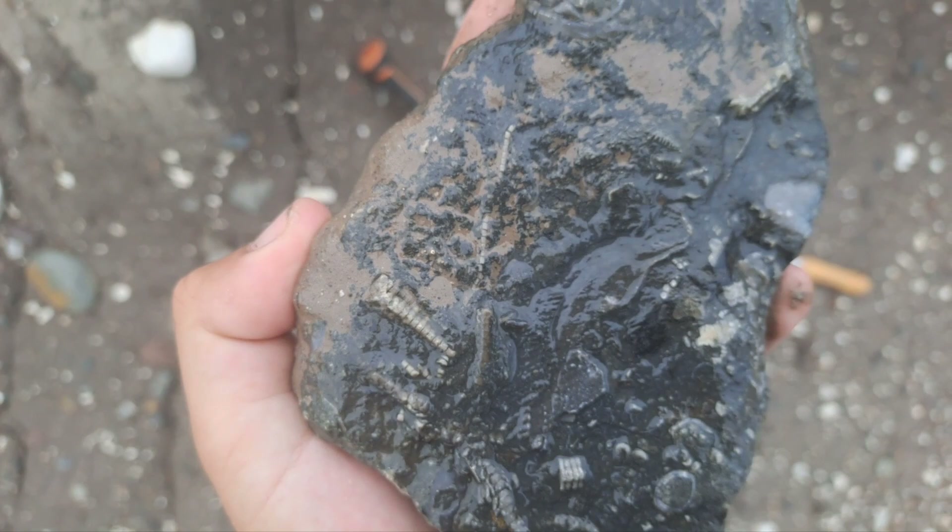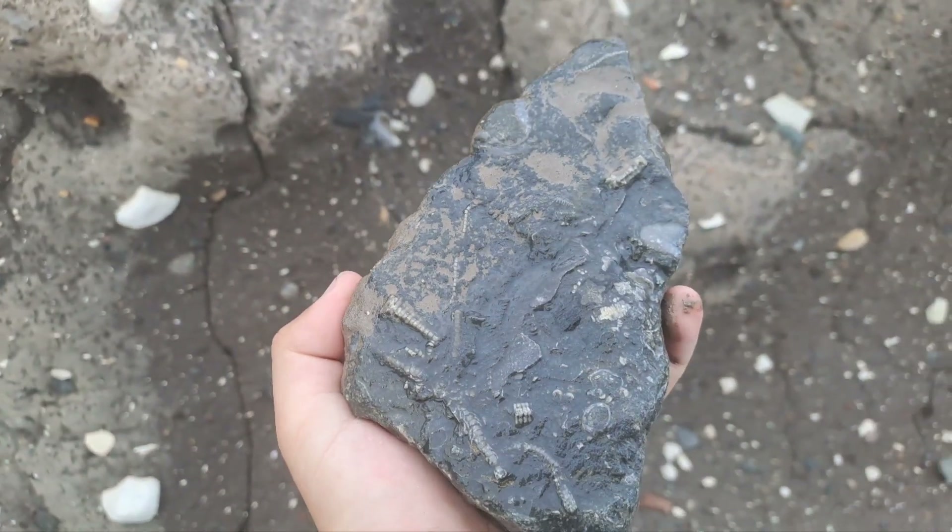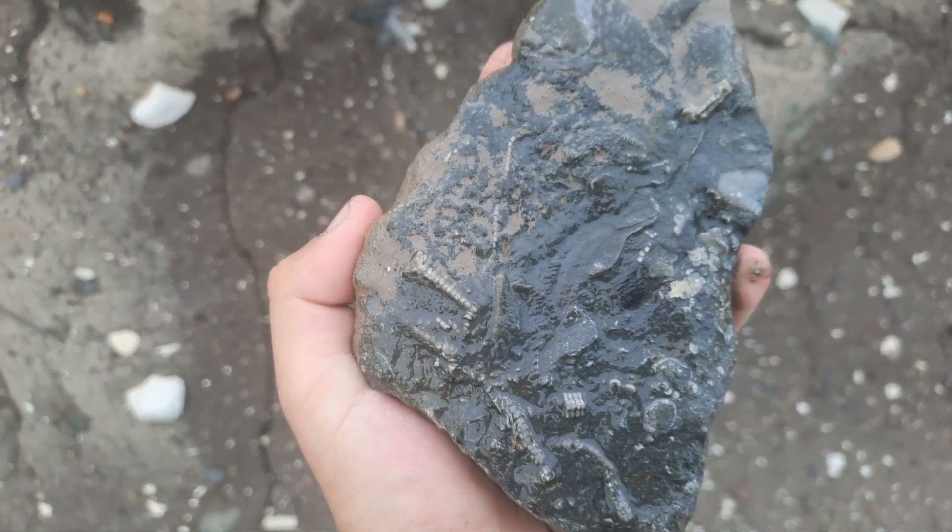That is my first major crinoid find. I'm really hoping it airabrades. Look at that — that is going to be stunning if it airabrades. A little bit of wood in there as well in the middle. Just that is something else. I'm very happy.